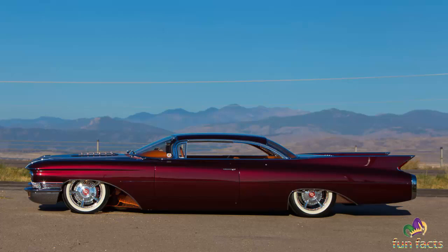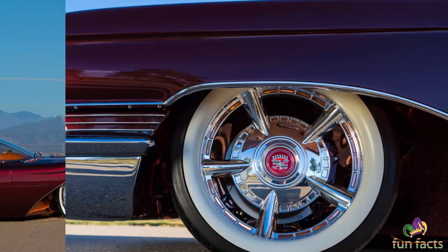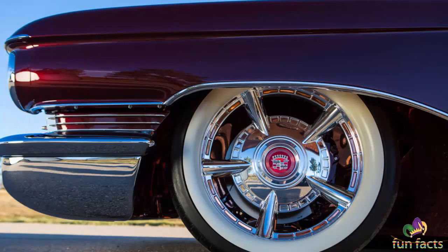Cool custom rods are always a crowd pleaser, but none stuck out to us more than Jerry Logan's 1960 Cadillac Coupe DeVille known as the copper caddy. Having made its world debut at the 2015 SEMA show, then featured in the two-season finale of Velocity's Bitchin' Rides, the copper caddy blends traditional custom cues with new-age power, design, and ingenuity.